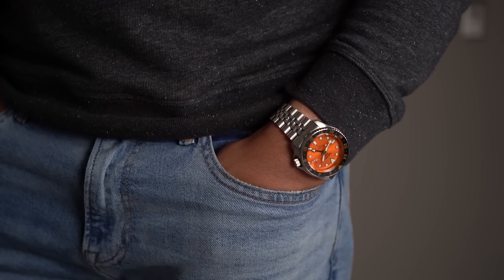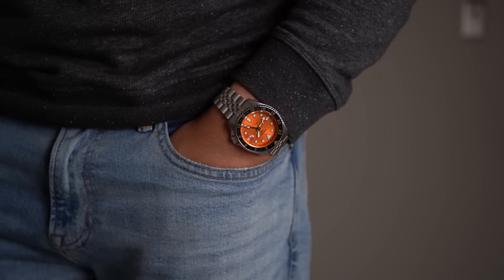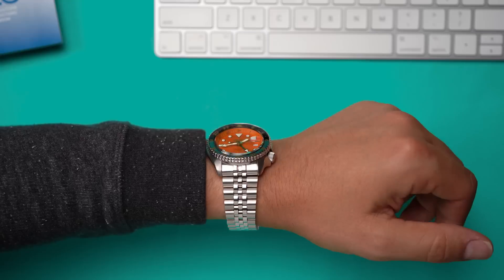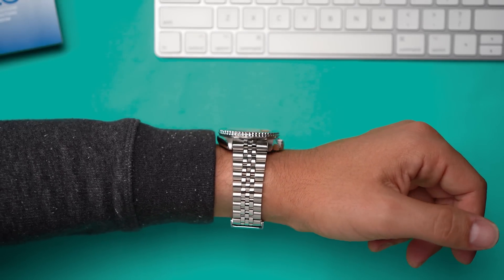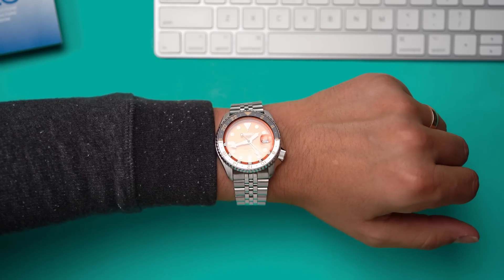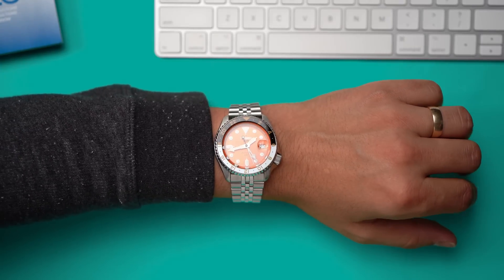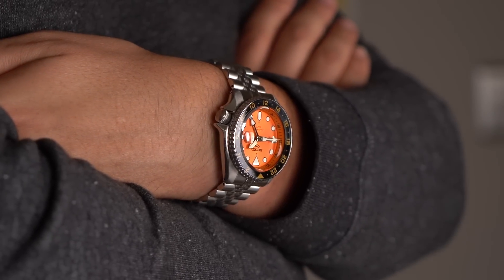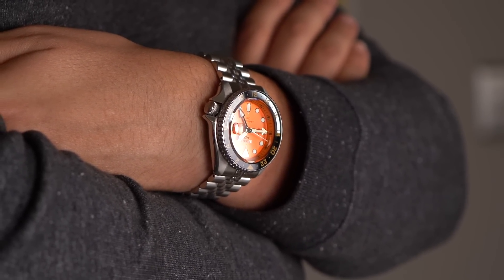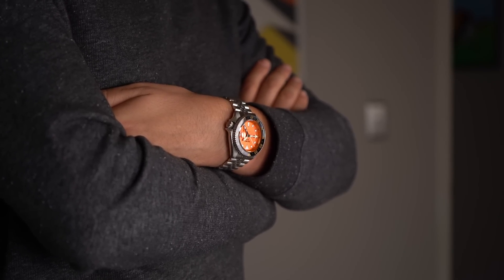The SSK on my 7-inch wrist feels good. 42.5mm in diameter — that might scare off a few people, but the 46mm length has a big, or I guess small, effect on wearability. Most 40mm diameter watches are longer than this 42.5mm watch. The only negative I've noticed is that the weight of the watch feels a little unbalanced. The watch head is heavy and the bracelet is light, which gives it a slightly uneven feel — the kind of minor issue that separates affordable watches from luxury watches.